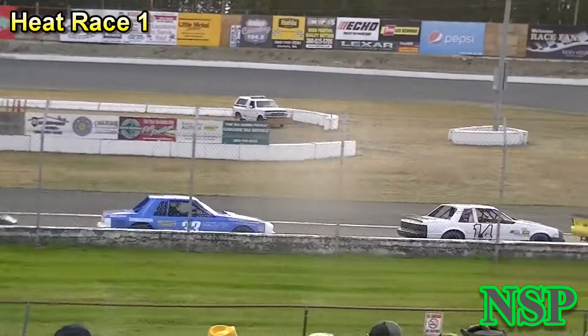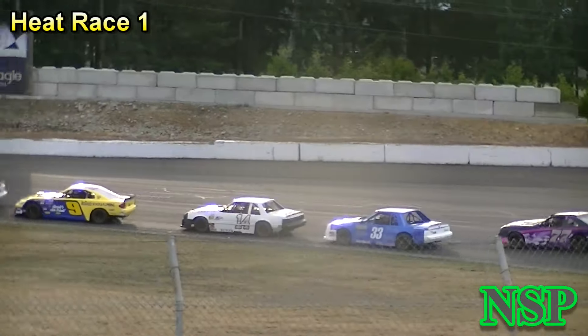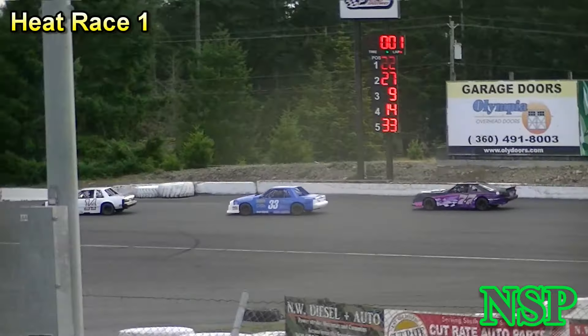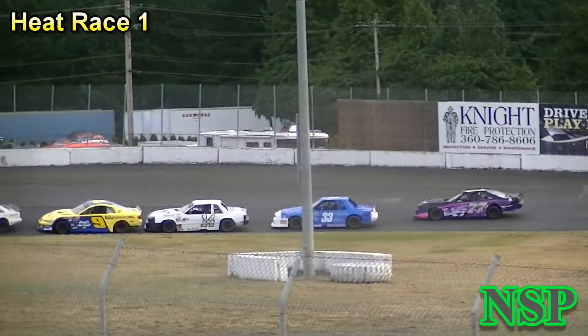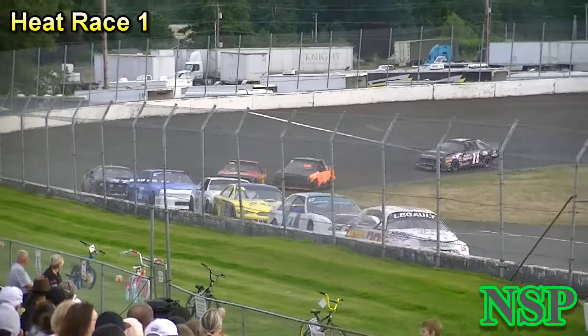Legault is leading today with Ron Wilker third, Gary Hanawalt third, then Randy Butler, Kyle Matthews, and then Ronnie Bowman. Hanawalt looking at the inside of Wilker as they're single file coming off of turn number four.